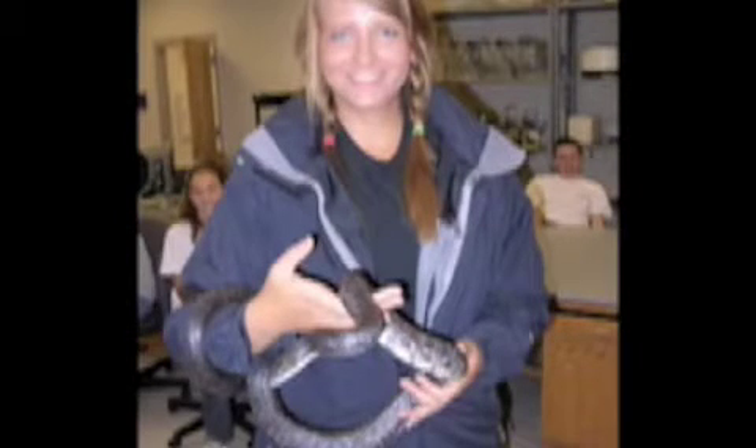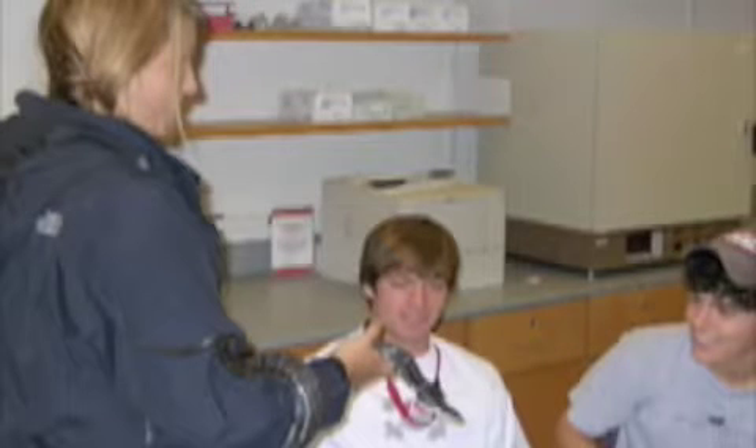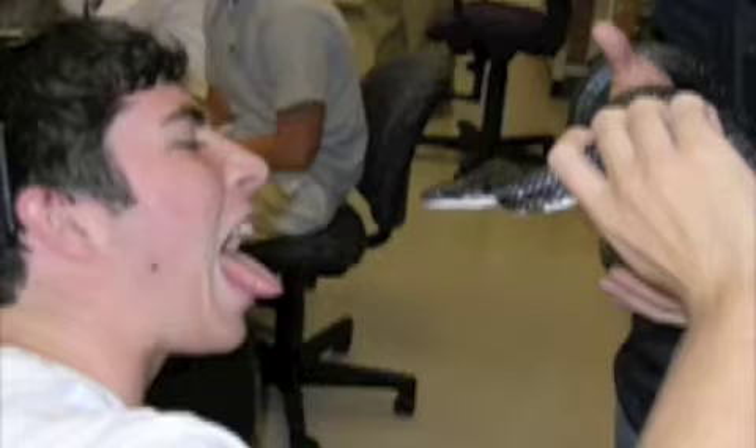Many of the studies conducted by Dr. Dorcas' students could be seen on display in the halls throughout the Davidson Science buildings. Dr. Dorcas was also kind enough to share some of his friends, including a four-foot black snake that he allowed students to handle and touch — and in one unfortunate case, almost eat.